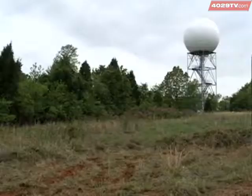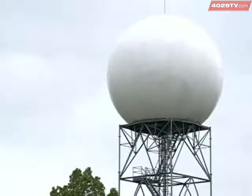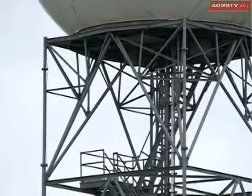Building the new radar was a team effort with one goal in mind: to get the dome built before the following severe weather season. It was a success. When you can scan closer to the ground level, that always helps your confidence on what you're seeing.